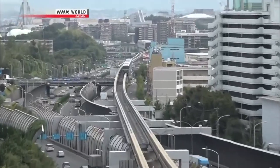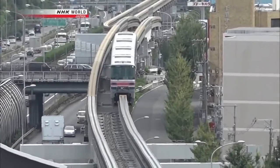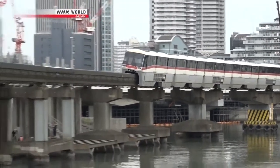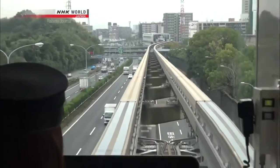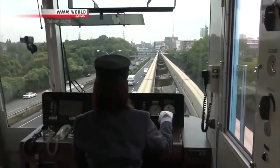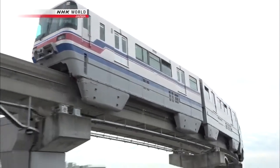A straddle type monorail system uses a vehicle which literally straddles a single track beam. One advantage of this system is the simple structure of the track beam, which means construction costs are lower. Another benefit is that the track beam can be viewed from the ground and the train, so maintenance is easier. Currently, straddle monorails are more mainstream.